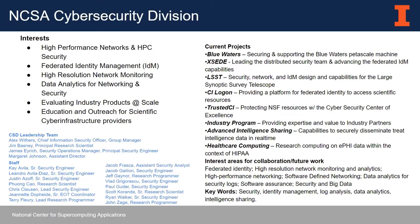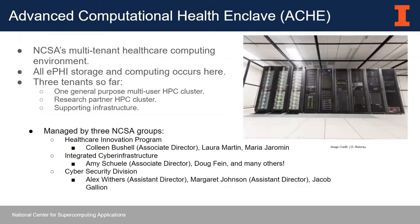Recently, we've been doing a lot of work in the healthcare computing space. Part of our group — a nascent compliance and policy group — is composed of myself, Margaret Johnson, who's really our SOC 2 expert, and Jacob Gallion, who is a security engineer. The environment I'm going to be focusing on is the environment that was in scope for our SOC 2 examination.